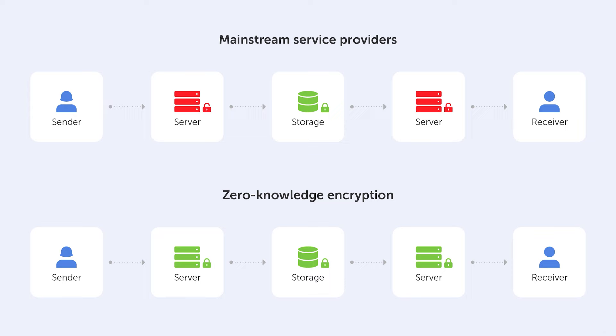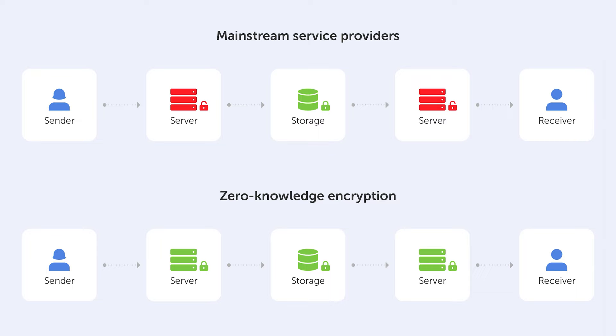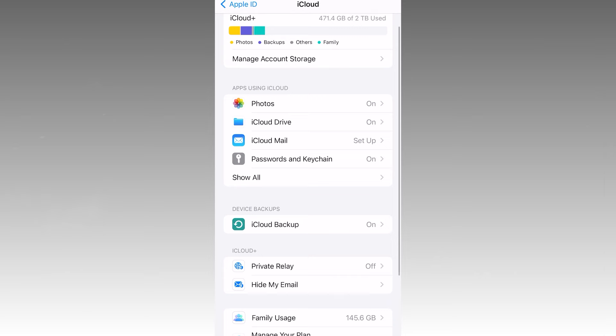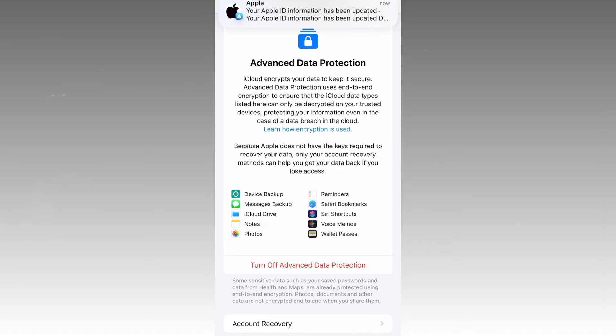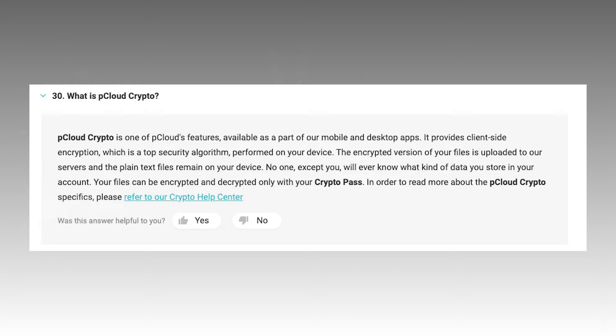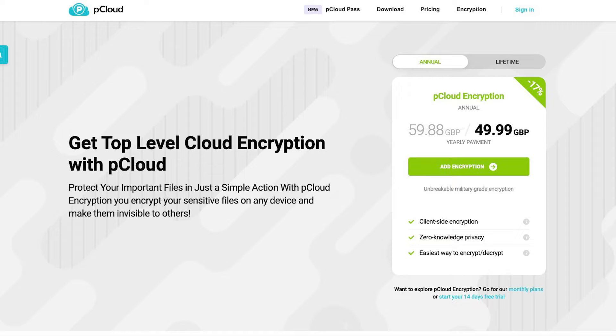Secondly, there's zero-knowledge encryption. This means that even if someone got into your account and found your data, they couldn't access it because they don't have the decryption keys. Unfortunately Google Drive, Dropbox, and OneDrive aren't zero-knowledge — the companies themselves hold the keys to your data. The zero-knowledge services in our list are iDrive, Sync, and Apple — though with Apple you have to go into settings and enable it on one device. pCloud is also zero-knowledge, but you have to pay for their add-on called pCloud Crypto, which is an additional $50 a year.